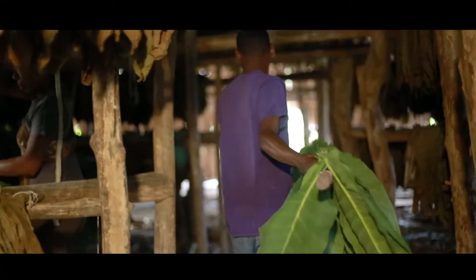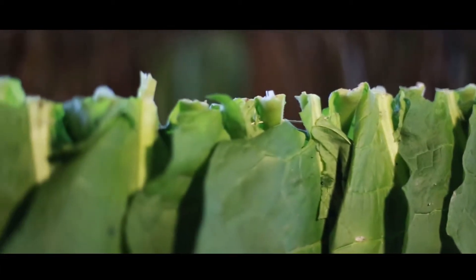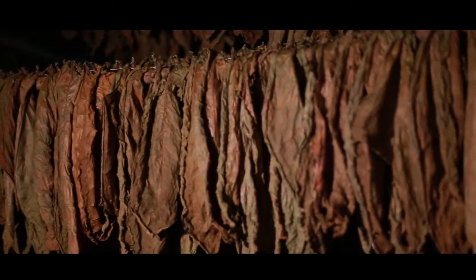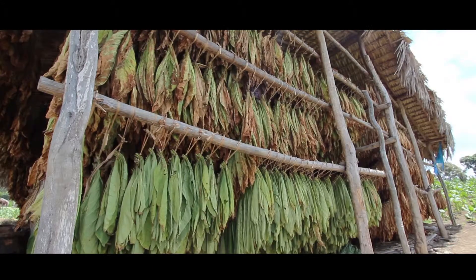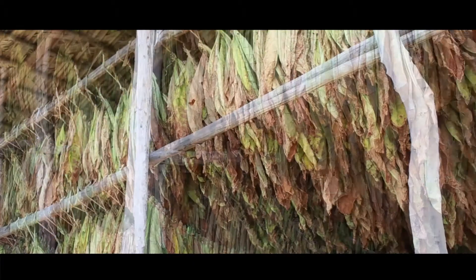The leaves are bundled and hung in rows. During 30 to 35 days, the leaves turn from green to yellow to eventually the perfect brown color we love having on our cigars. They are slowly dried to reduce the moisture content and release their natural sugars.